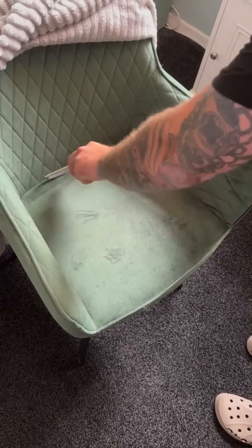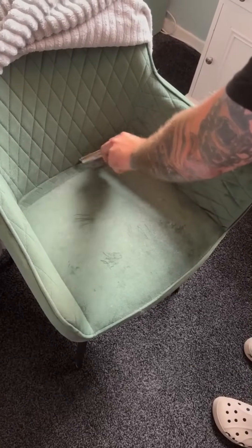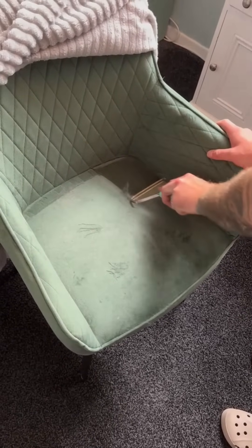Vacuuming a couch — it's a quiet war between man and dust mites. Spoiler: the mites lose.